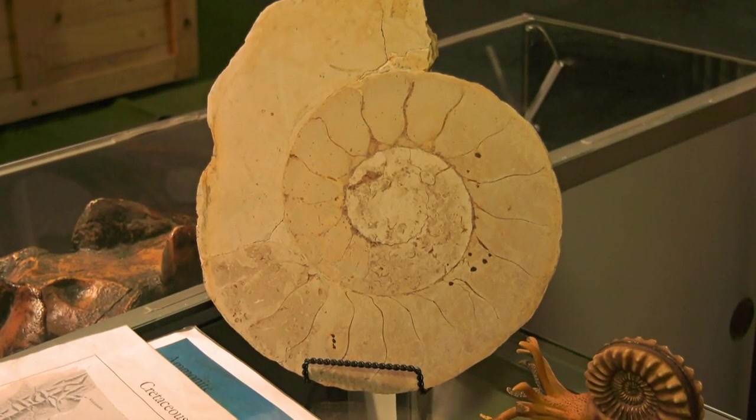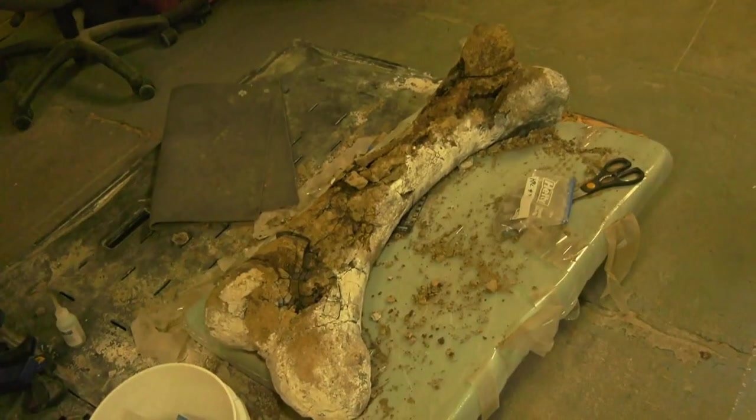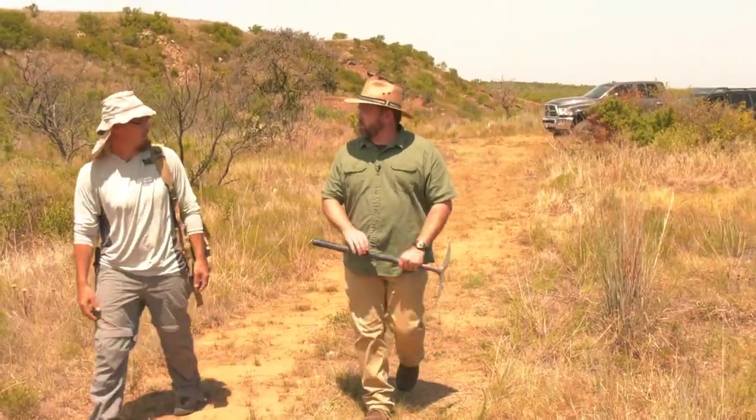Fossils have fascinated us for centuries. To know that enormous creatures once roamed the world and signs of their existence still remains is mind-boggling. But if you know where to look, the evidence is just below your feet. And today, we're going to find it.